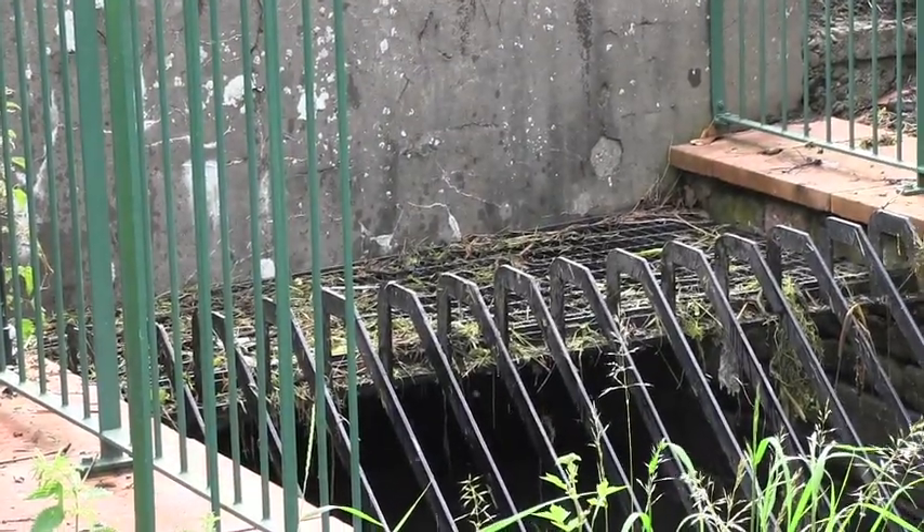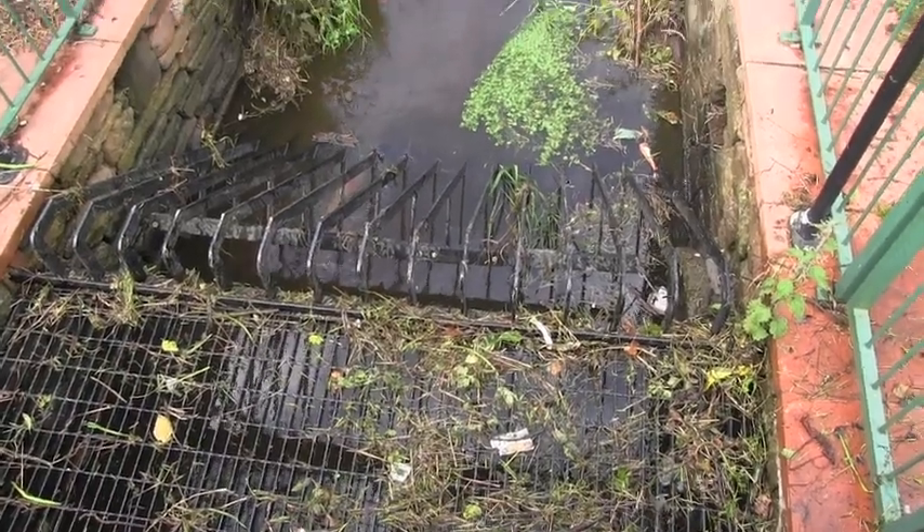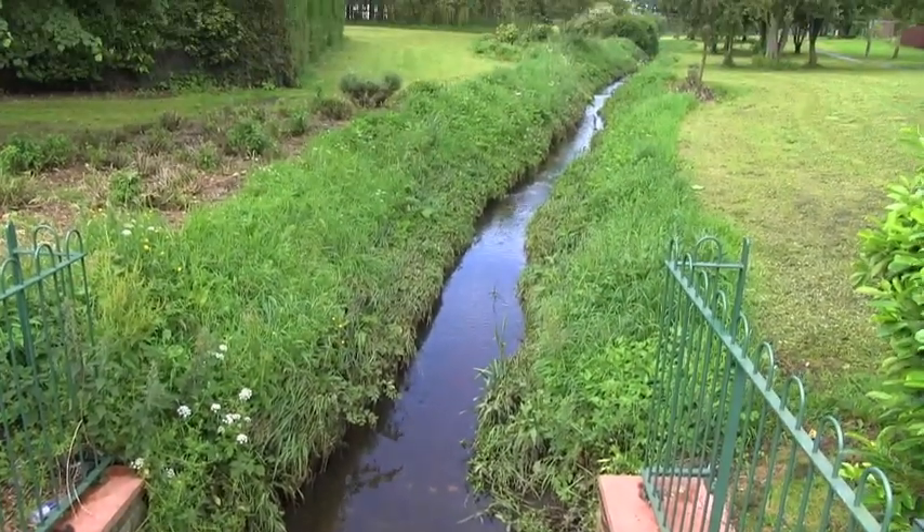During an event, these screens may need cleaning on a number of occasions. As you can see, when the debris has been removed, more water can flow into the culvert.